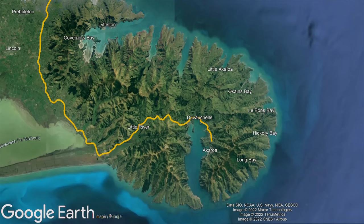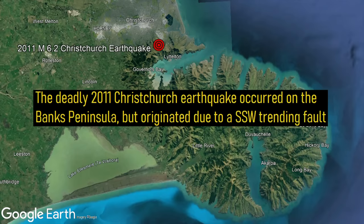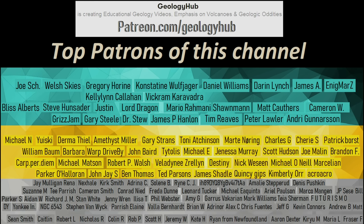Today, this scenic landscape can be visited via State Highway 75, which takes you to the interior of Akaroa. Thanks for watching! If you would like to request a specific topic, please leave a comment below. Additionally, I would like to thank my new patron Marty Noring for supporting this channel!